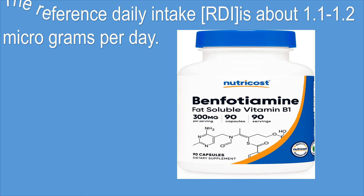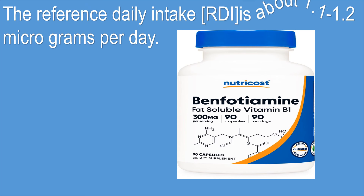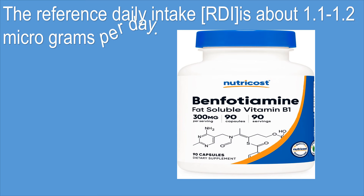The reference daily intake is about 1.1 to 1.2 micrograms per day.